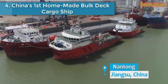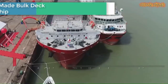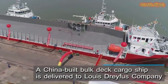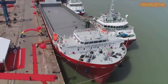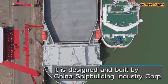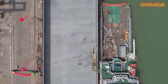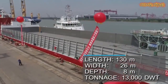Number 4 is China's First Homemade Bulk Deck Cargo Ship. A China-built Bulk Deck Cargo Ship has been delivered to Louis-Dreyfus Company. It was designed and built by China Shipbuilding Industry Corporation. It saves 22% of fuel compared to similar vessels, thus reducing transportation cost.